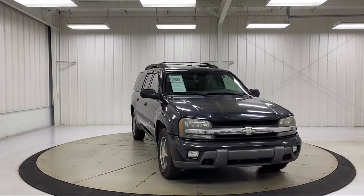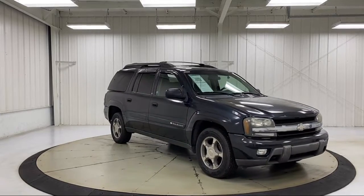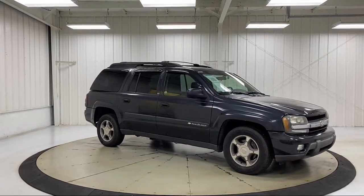It also features alloy wheels, air conditioning, rear air conditioning, CD player, power windows, and much more.